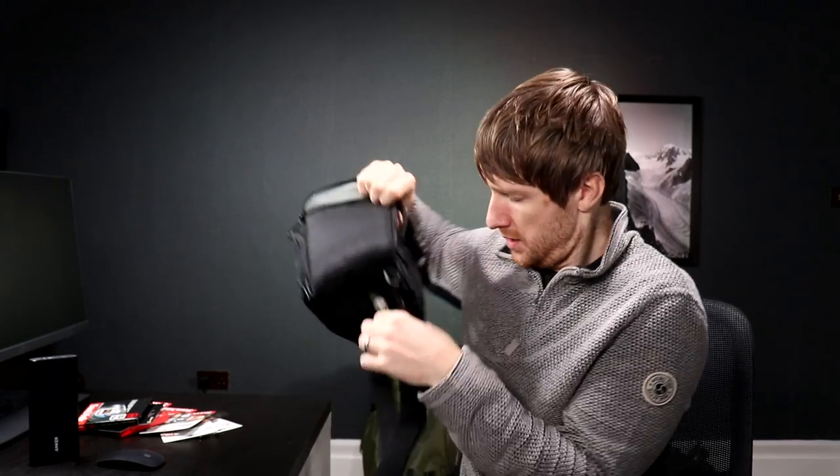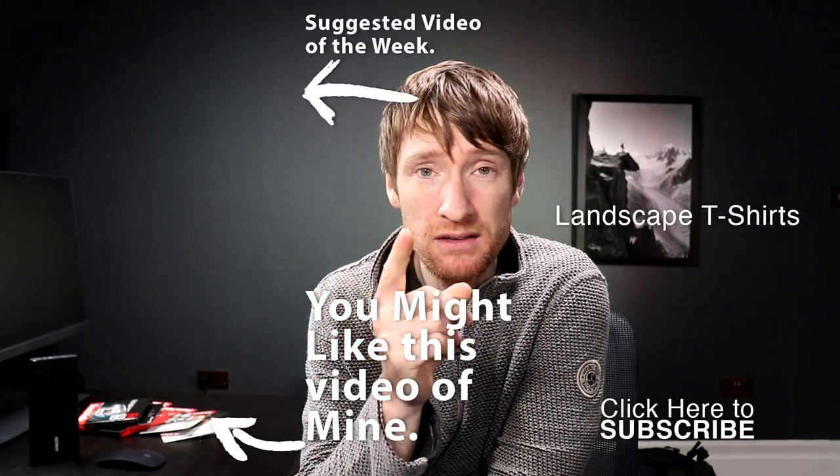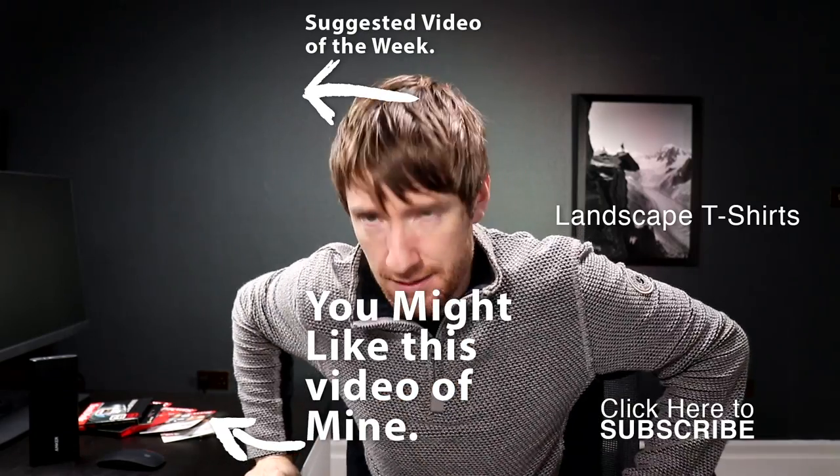I also have this little Lowepro Top Loader Zoom 50 AW2 — it's a small camera bag. I'll take the strap off, clip it onto my rucksack with a carabiner, and I can access the camera straight away to shoot video. When I'm not shooting video, it'll tuck nicely inside the Osprey. All of this gear and more will be linked in the description below — those are affiliate links, so if you click and buy a product I get a small commission, but it doesn't cost you any more. Thank you so much for watching and join me next time — bye for now!